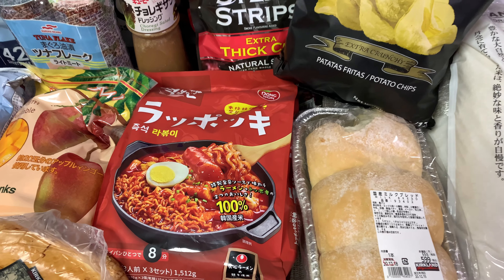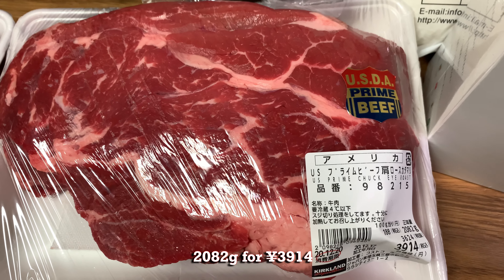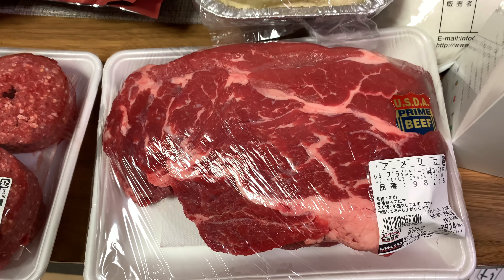The milk bread is not so good for a sandwich because it's kind of soft and it breaks apart easily. Then we got some US prime chuck roast — very good for a roast, or slice it up for a steak.